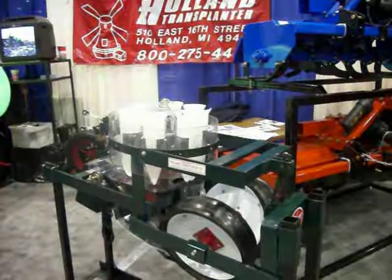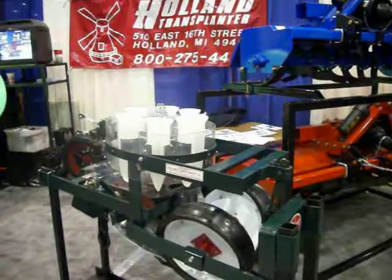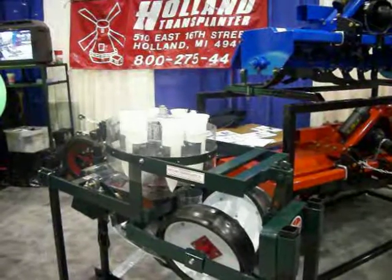National Farm Machinery Show, Louisville, Kentucky, February 13th, 2010. The Holland Transplanter booth.